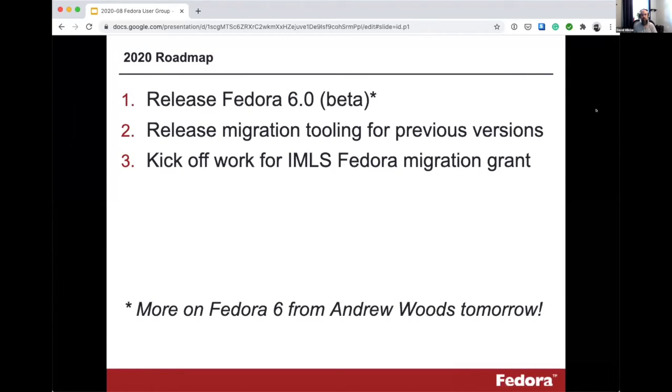In terms of a brief roadmap for what we're working on this year, we have a few high-level goals. Probably the top objective, which most of you have heard of, is that we are working on a 6.0 release of Fedora. The goal is to get a beta release out at least this year. We're in more or less an alpha state right now.